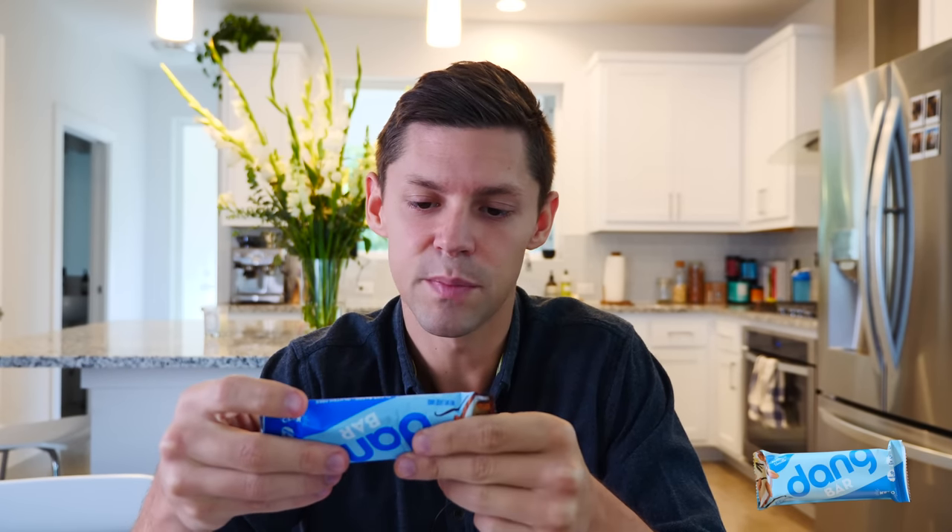Next up: Dang bar, almond vanilla flavor. Size 40 grams, 200 calories, total fat 14 grams, total carbohydrates 11, fiber 6 grams, sugar 3, net carb 5, protein 9 grams. Ingredients: almond, chicory root fiber — which I know has been a problem for other bars in my blood sugar testing — pea protein, cocoa butter, sunflower seeds, pea protein crisps (with pea protein and rice flour), coconut, natural flavors, chia seeds, sea salt, stevia extract, and vitamin E. Overall pretty clean label, though I'm not a giant fan of isolated pea proteins.